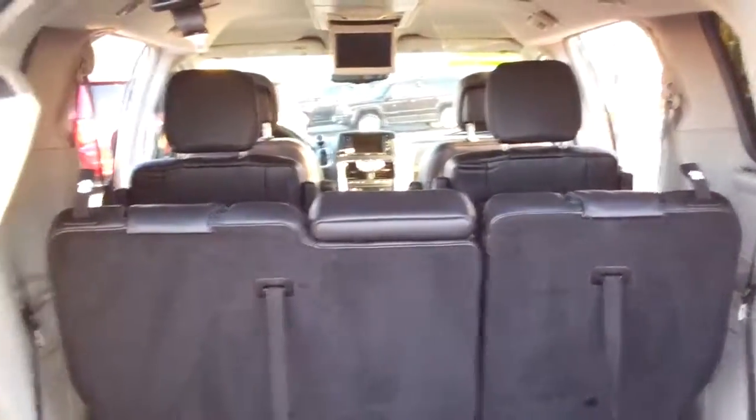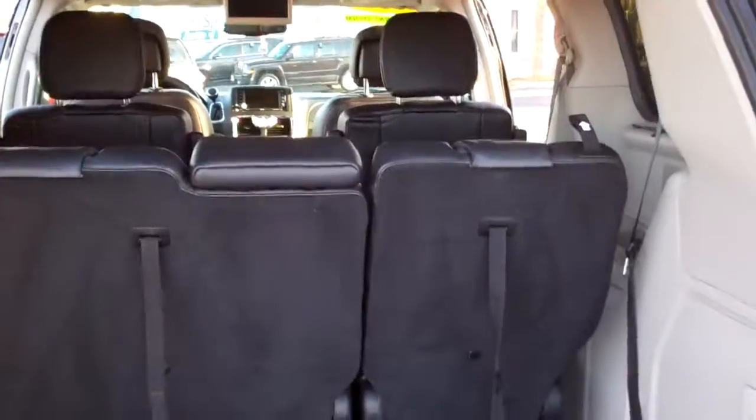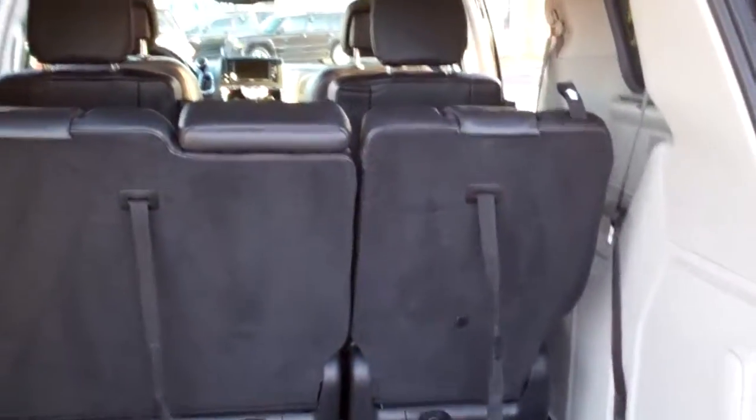Now here's a nice feature — you can do one at a time. It's a 60/40 split, so if you still need a back seat and need a little more room, you can still pop one of those seats down, or you can configure the two middle seats down. However you want to do it.